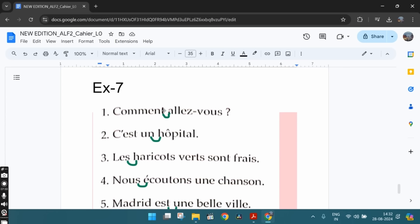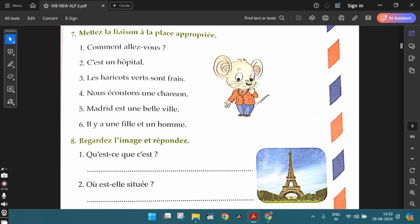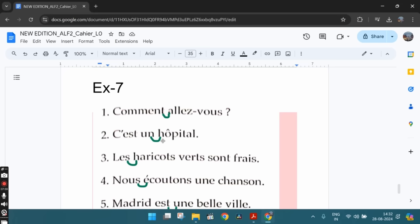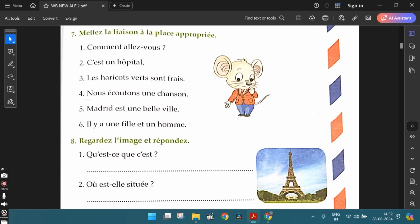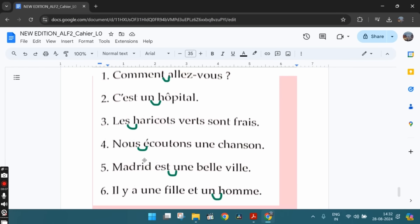The first one is "comment allez-vous" — there's a liaison between comment and allez: "comment‿allez-vous." The second one, "c'est un hôpital" — "c'est‿un‿hôpital" — liaison between un and hôpital. There could also be a liaison between c'est and un, so both ways are correct: "c'est un hôpital" or "c'est‿un‿hôpital." The third one is "les haricots verts sont frais" — the green beans are fresh — there's a liaison between les and haricots. The fourth one: "nous‿écoutons une chanson" — we are listening to a song — liaison between nous and écoutons.